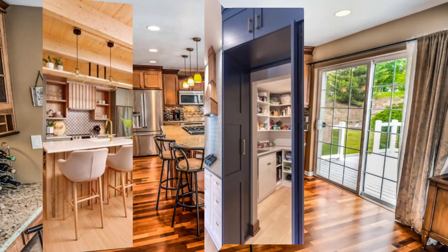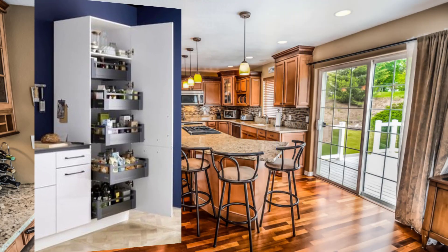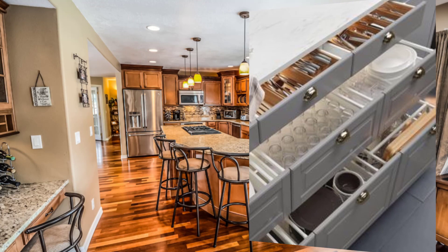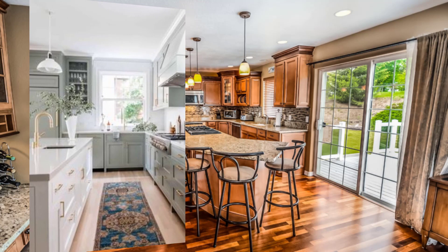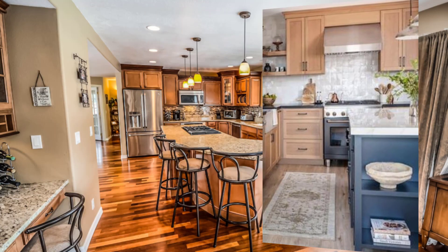Let's start. Point number one: take advantage of your view by positioning your kitchen in a way that maximizes the sight lines. Place the kitchen in a location with the best possible view, such as overlooking a mountain or overlooking the sea.